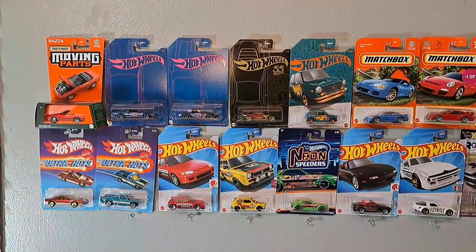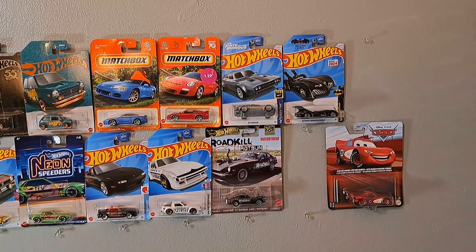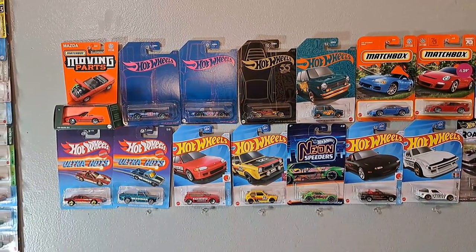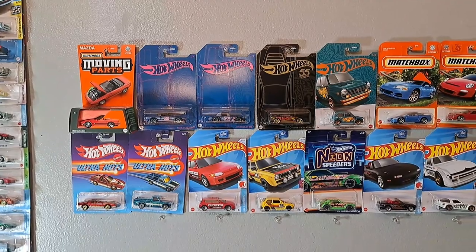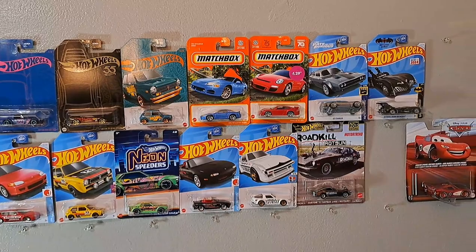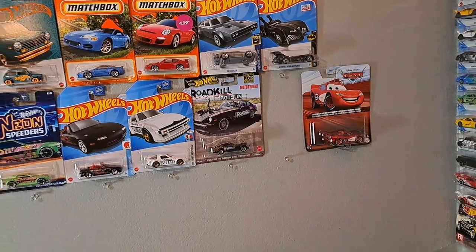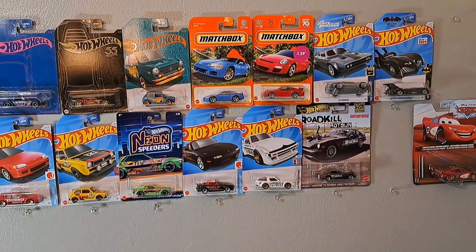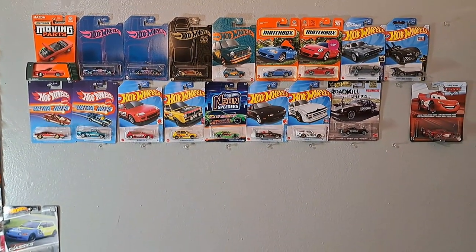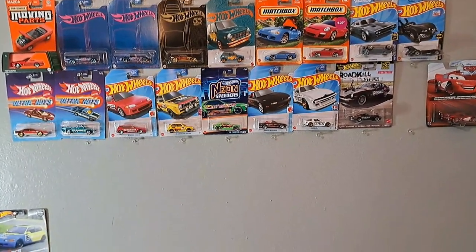Here's a highlight of everything I found — mainly all the JDM pieces, with a few exceptions like the Ice Charger, the Batmobile, the Lightning McQueen chase piece if it is one, and the Porsche 911 GT3. I'll more than likely be posting this video Sunday night after editing. Hopefully in the next video I'll be doing moto vlogging with peg hunting. See you in the next video — peace!